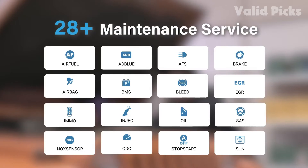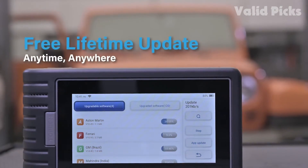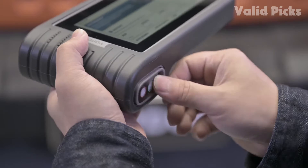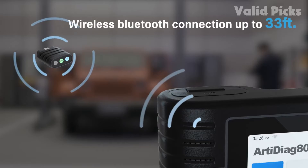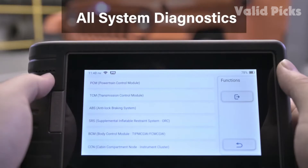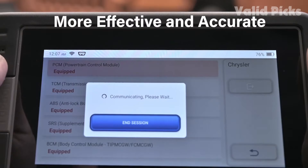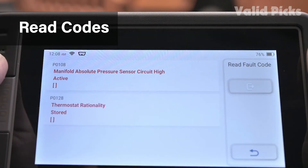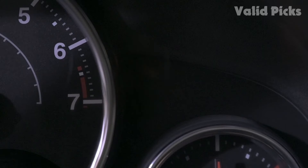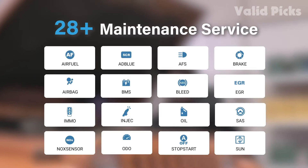Setting up the Topdon requires an internet connection to input the included activation code. Once your account is made, Topdon provides free lifetime updates. The large touchscreen interface is easy to navigate and can be used even by those without advanced auto maintenance knowledge. There is even a learning feature that shows you how to use advanced functions. The menu layout is among the most straightforward we tested. We were able to use the Topdon to recalibrate the power windows in our test vehicle, fixing a long-standing issue.